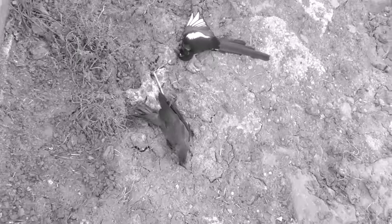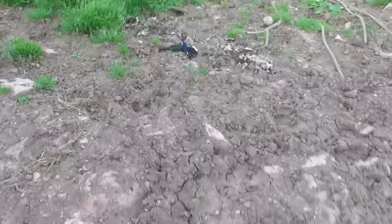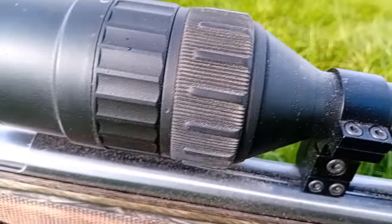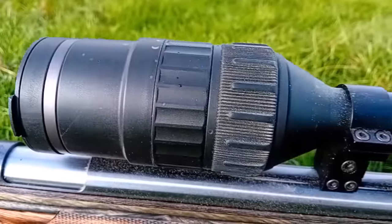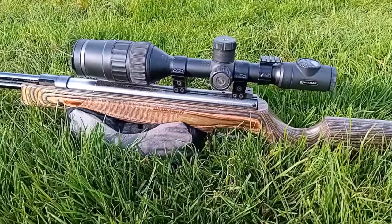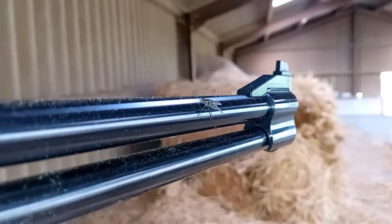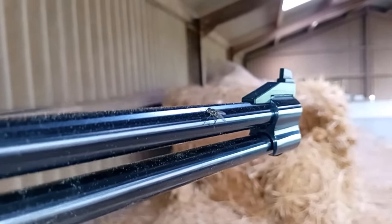Here we are — the third magpie was actually scooped up by the farmer in his bucket when he was mucking out, so that'll be in the farmer's midden. The rifle is absolutely filthy, so I'll have to go home and give it a good clean. Thanks for watching — another good result. And look at that cheeky fly on my barrel — there's a fly sitting on my HW 77 barrel! See you all soon. Good night.